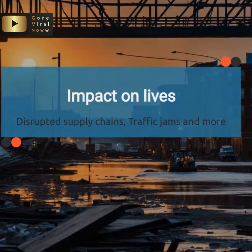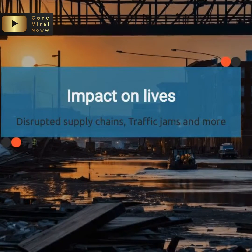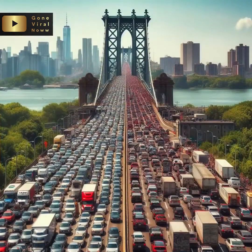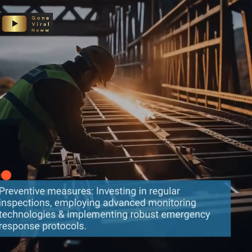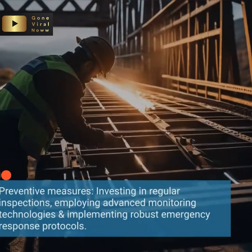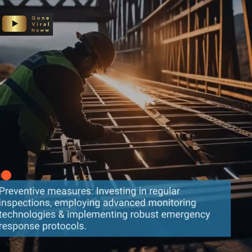The repercussions of bridge collapses extend far beyond structural damage. Businesses suffer from disrupted supply chains, commuters face longer, more hazardous routes, and families are left grappling with the aftermath of tragedy. However, it's not all doom and gloom. There are steps we can take to mitigate these risks and safeguard our infrastructure. Investing in regular inspections, employing advanced monitoring technologies, and implementing robust emergency response protocols are just a few measures we can adopt.